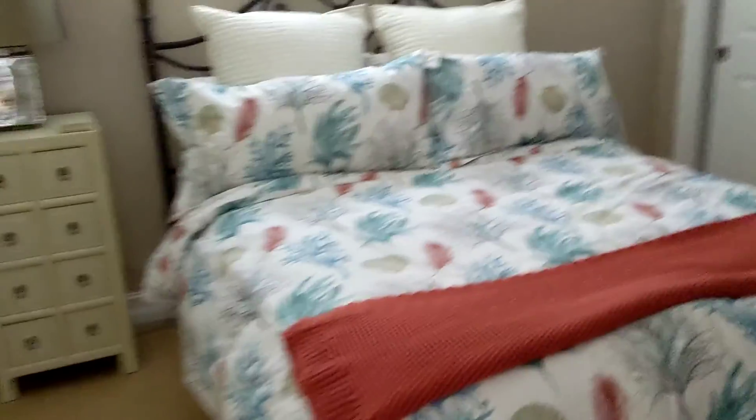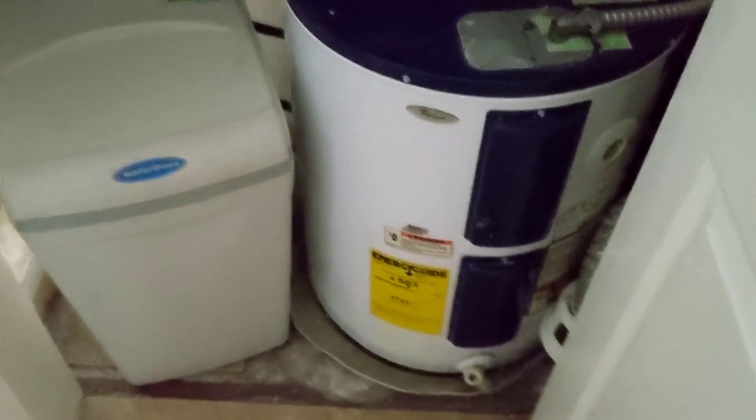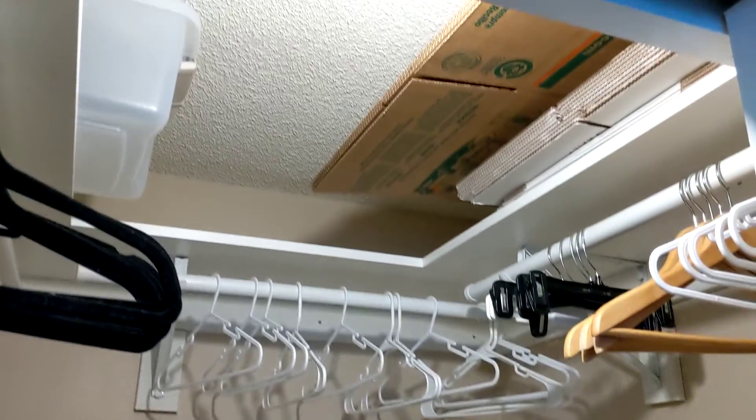First bedroom with a queen bed. Two closets — water heater, water softener, and AC unit. That one looks almost brand new. And a big walk-in closet with storage up above.